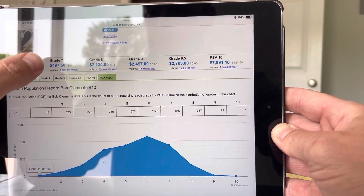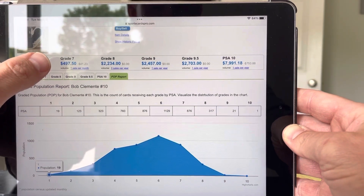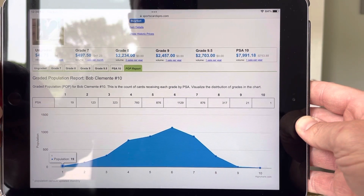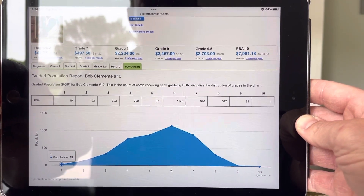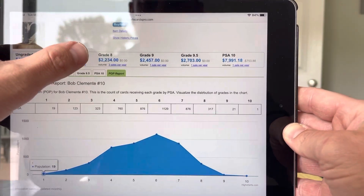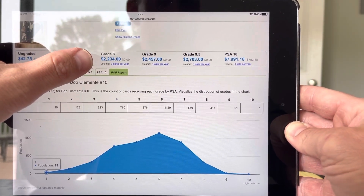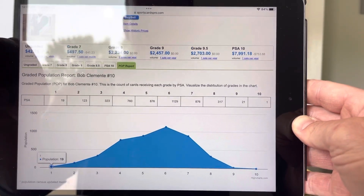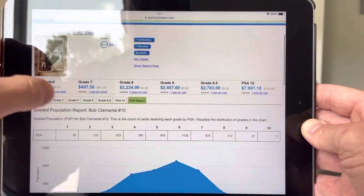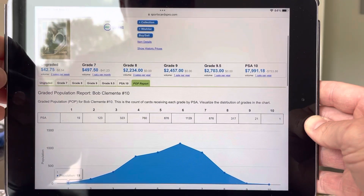A seven is about a $500 card, so I would say a six is probably around $200, something like that, which is still a great return. I would take average. A seven is amazing. Anything above that — if this pulls an eight, that's a died-and-gone-to-heaven scenario, a $2,000 card. Even a five, it'd be a little sad and disappointing. But to get this gorgeous-looking card in a nice PSA slab would be great.